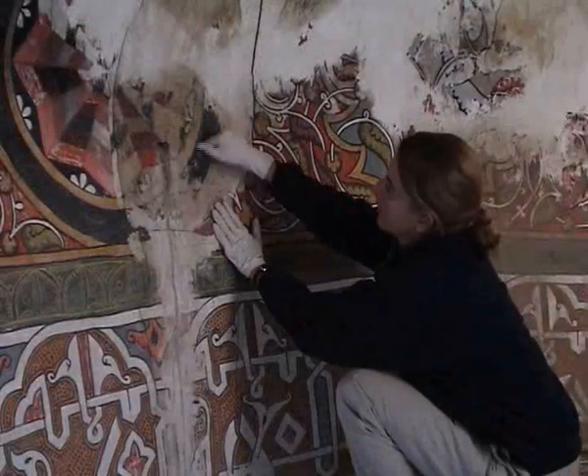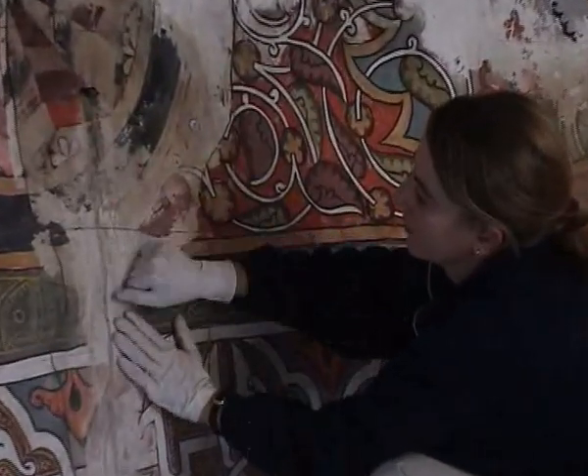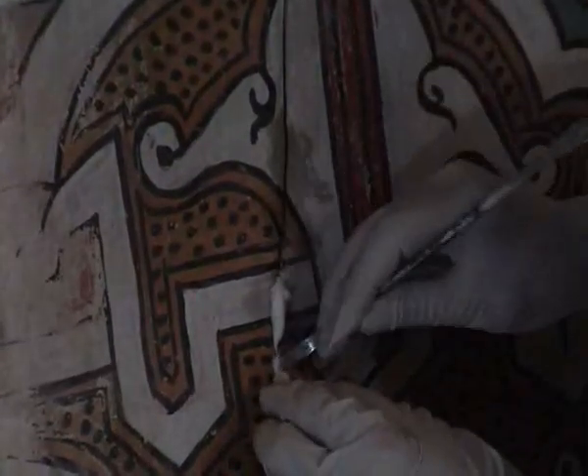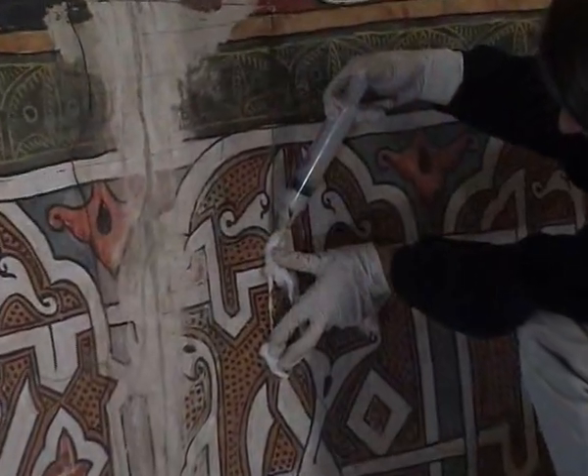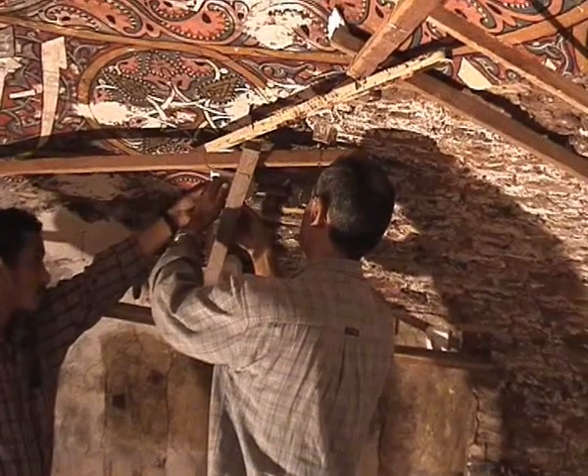A highly delicate operation involved the consolidation of the paint layer and the layers of plaster. Where the paint was raised, the flakes of color were made to re-adhere to the plaster by impregnating them with acrylic resin diluted in water. Consolidation of detachments between the plaster and the wall support called for the use of a consolidating material based on hydraulic lime, which was injected with syringes. Supporting braces were applied to shore up the zones as they were consolidated, permitting the progressive anchoring of the surfaces and avoiding any collapse during the operations.